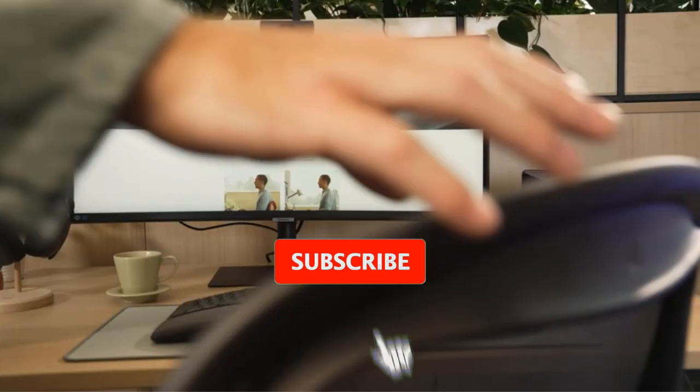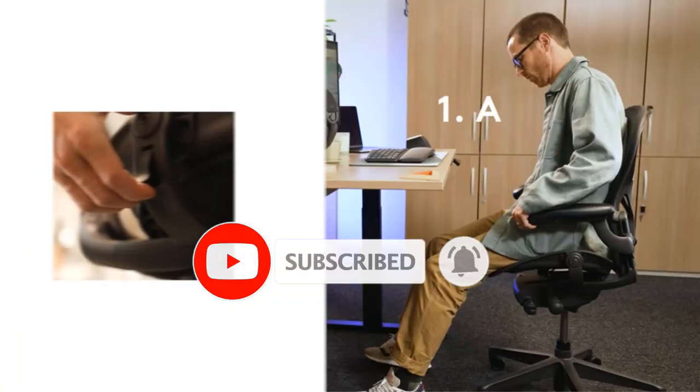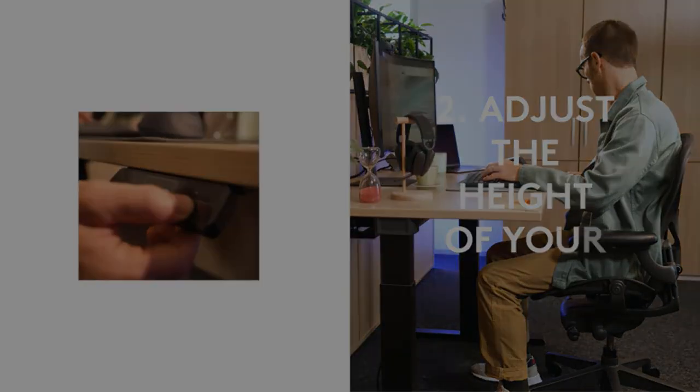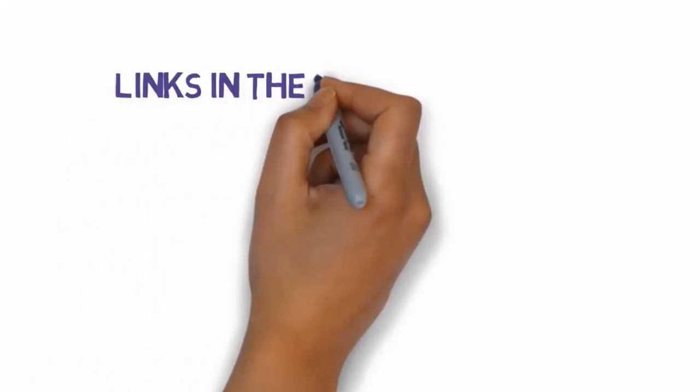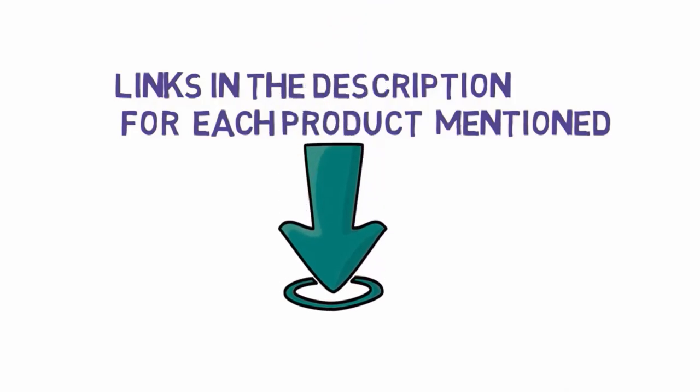Are you looking for the best ergonomic keyboards? In this video we will look at some of the best ergonomic keyboards on the market. Before we get started, we have included links in the description, so make sure you check those out to see which one is in your budget range.